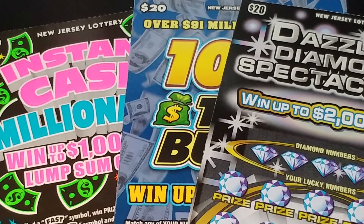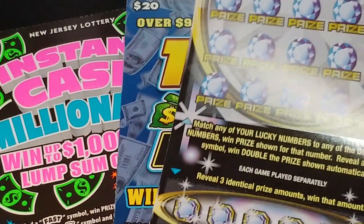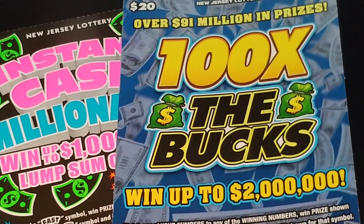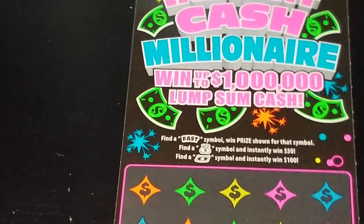Hey YouTube, NJ Scratcher here with $60 worth of New Jersey Lottery tickets. I have my favorite ticket, Dazzling Diamond Spectacular — that's ticket number three. We have 100 Times the Bucks, ticket number seven, and Instant Cash Millionaire, ticket number 18. So let's start with my favorite ticket, Dazzling Diamond Spectacular.